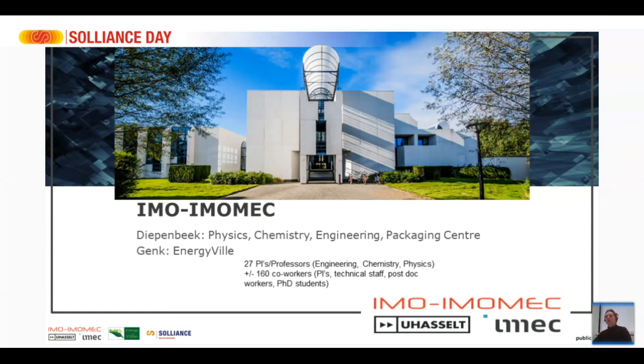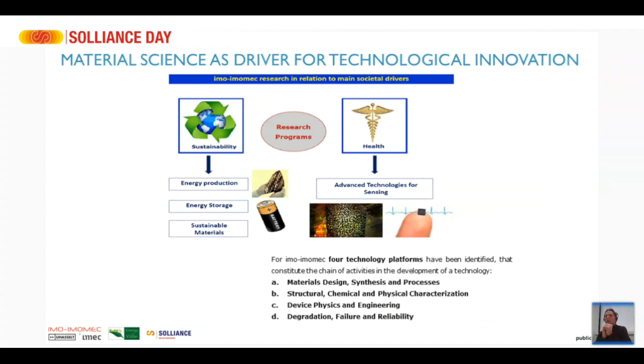At IMO-IMUMEC we are about 27 professors and about 160 co-workers such as senior scientists, technical staff, postdocs and PhD students. We use material science as a driver for technology innovation. Our research programs are based around two main poles: sustainability and health. In sustainability we work on energy production — solar cell research — and energy storage, mainly battery research, and sustainable materials. In healthcare we focus on advanced sensing technologies.